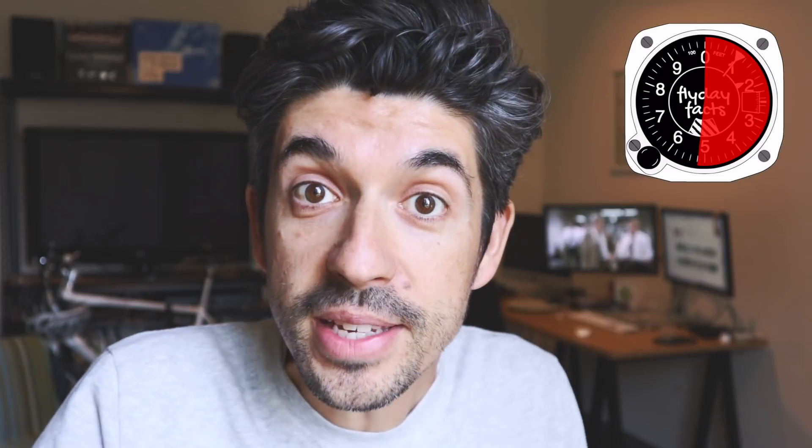To become a pilot here in Australia and in many countries in the world, it really takes two key stages. The first of which is being a student pilot. The best thing about being a student pilot is you can find an instructor, hop in a plane with them, and you can be the one doing the flying right now — which basically means you're already a pilot.